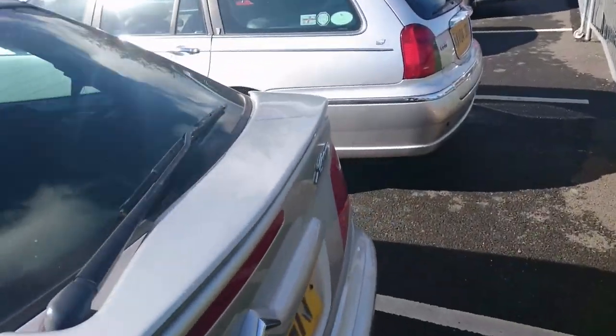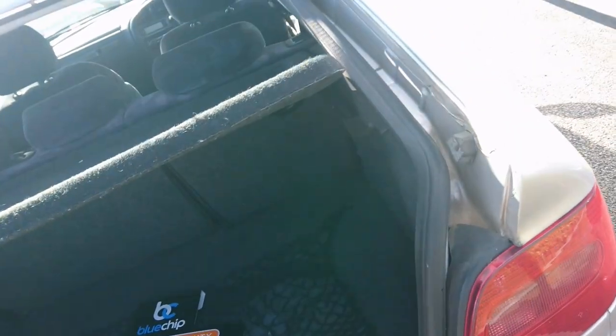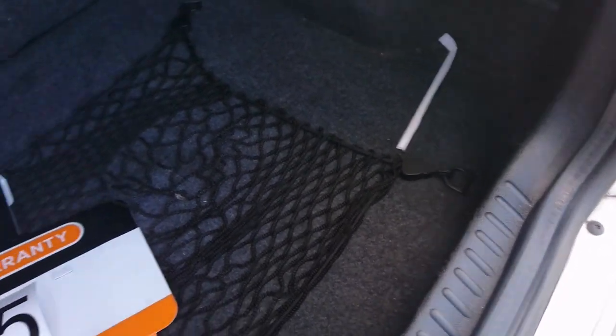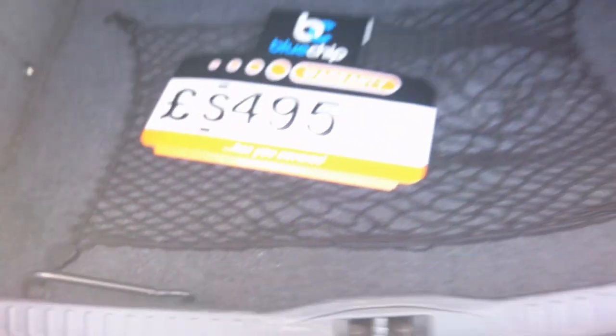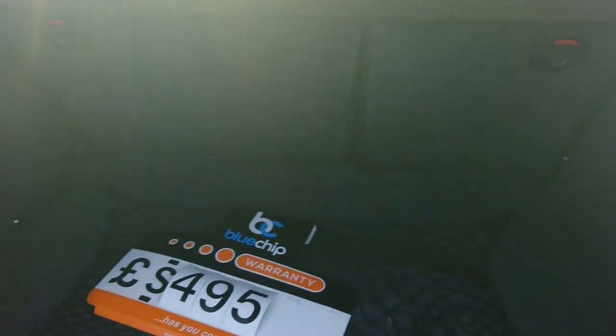Look round the back — we've actually got quite a big boot on this car. It's I think the same size as the five-door's. So for a coupé, a very, very practical car. The spare wheel's under the floor and there's the little tool for getting it out. It's like the old 306s. Over 300 litres of boot space, which is pretty good.